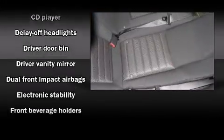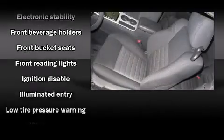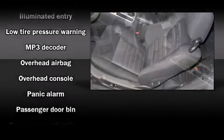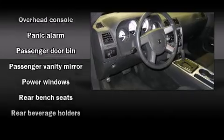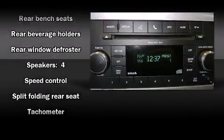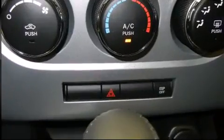Dodge ensures the safety and security of its passengers with equipment such as dual front impact airbags, head curtain airbags, traction control, brake assist, ignition disabling, and four-wheel disc brakes with ABS. Electronic stability control stands out as a technologically savvy innovation, keeping you better connected to the road.